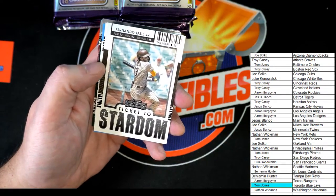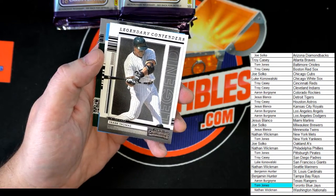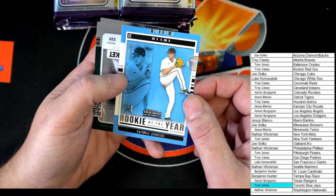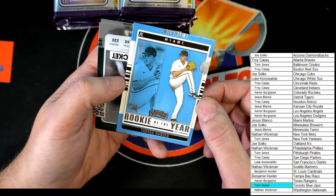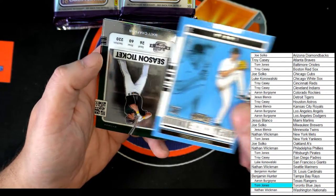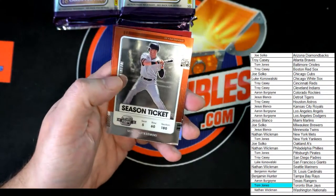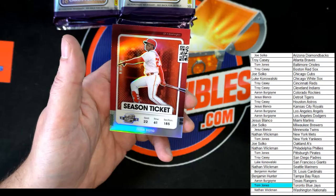Fernando Tatis — ticket to stardom. Very nice. Frank Thomas — legend contenders. Trevor Rodgers — rookie of the year. That is a nice looking card, I love that powder blue. Up next, season ticket chromium stock: Matt Chapman, Mike Estremski, and Juan Soto.